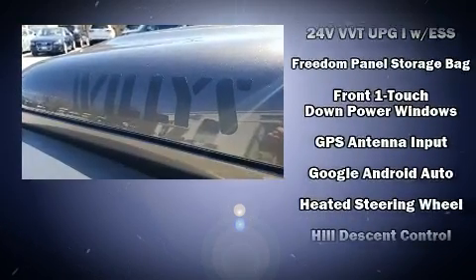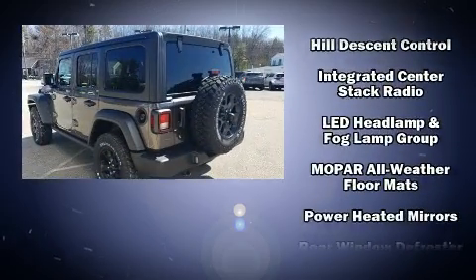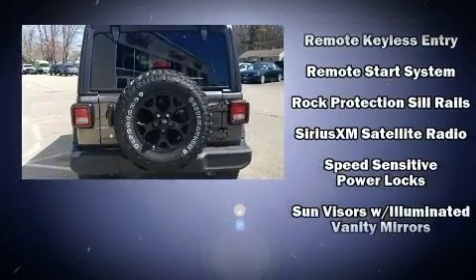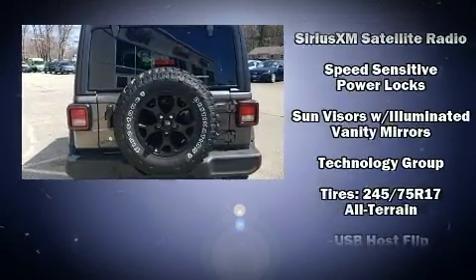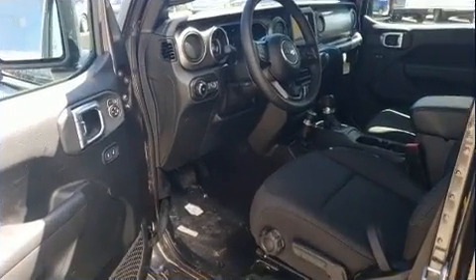Jeep ensures the safety and security of its passengers with equipment such as dual front impact airbags, front side impact airbags, traction control, a panic alarm, and four-wheel disc brakes with ABS. Brake Assist technology provides extra pressure when applying the brakes.